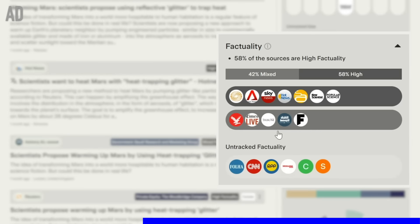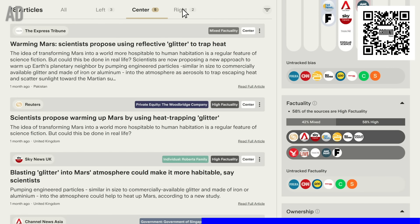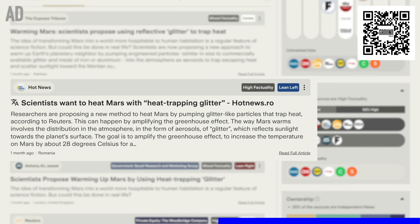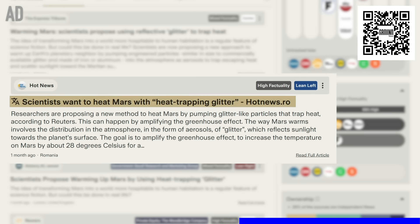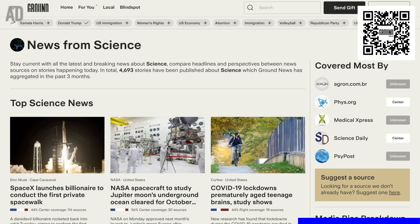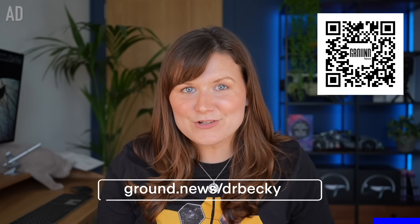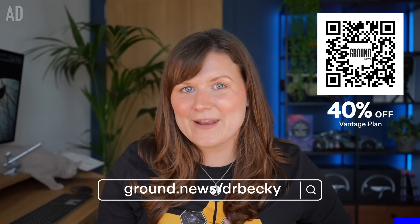I've been working with today's partner Ground News for just over a year now, and what I love about their platform is how easy it is to see for a given story whether the majority of sources covering it are considered highly factual or not. It's also incredibly useful for spotting potential biases in reporting. Ground News gives you a handy bias comparison tool to compare how publications across the political spectrum reported on a study's findings. So I can see how left-leaning publications tend to focus on the technical aspect of the nanoparticle glitter method, whereas center-leaning publications tend to focus on the practical challenges and broader implications. Their app was founded by a former aerospace engineer who worked on missions for NASA, so their space news coverage is excellent. Head to ground.news/drbecky or scan the QR code for 40% off their top-tier unlimited access Vantage plan.